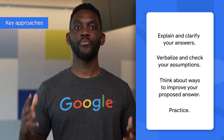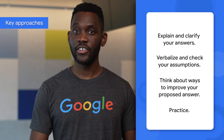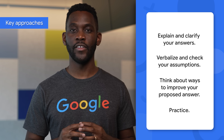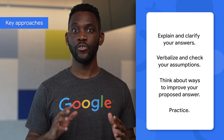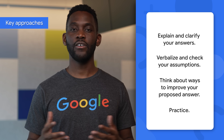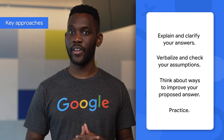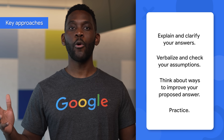And finally, practice, practice, practice. Be sure to test your own code and ensure it's easily readable without bugs. Find problems, write the code, and solve them. Be mindful of your pace, because we do factor that into our evaluation. Ultimately, there's no better way of practicing than actually writing these algorithms. And if you can find a friend to help you with a mock review, you'll be even more prepared.